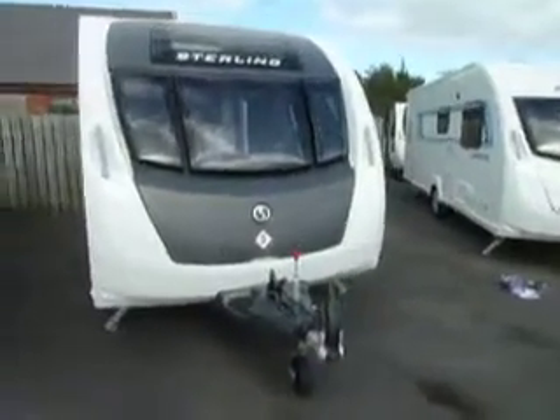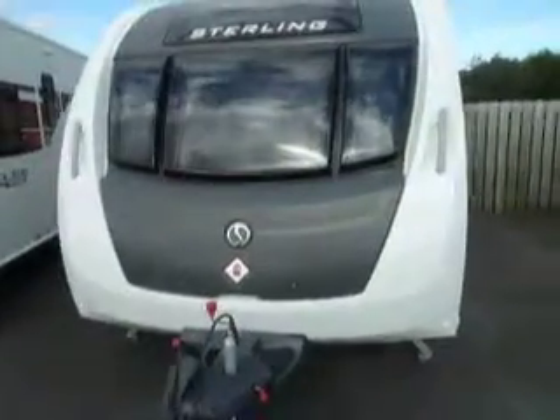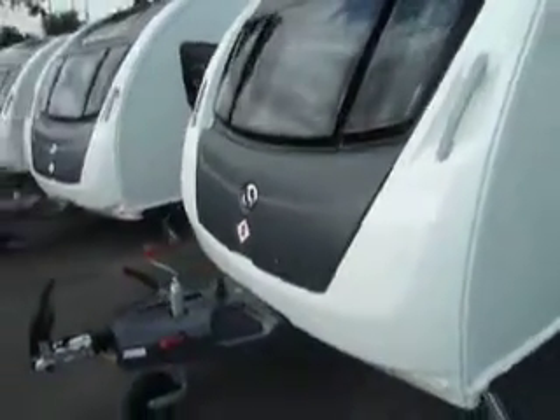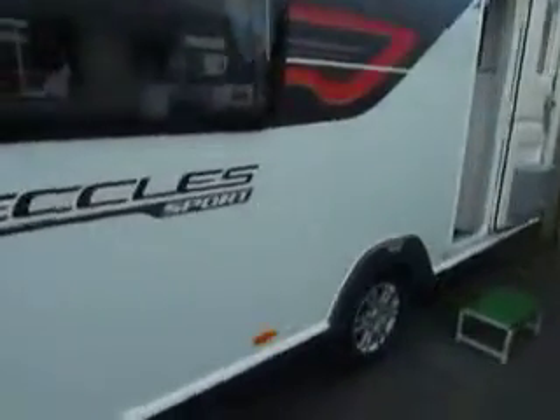Welcome to Salop Leisure. Here we have a brand new 2014 Sterling Eccles Sport 442. As you can see it's got the new graphite locker lid. As we walk around the outside, new decals.